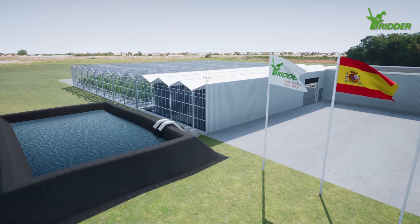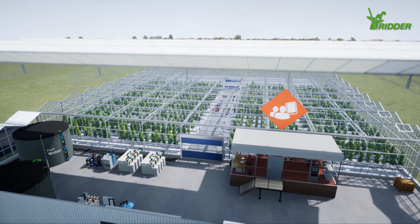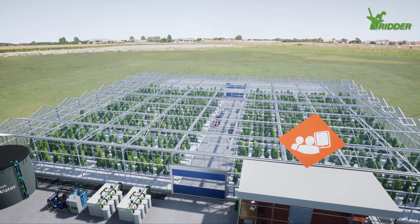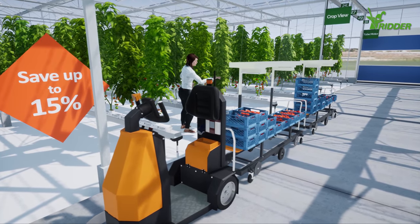Welcome to Ernesto's state-of-the-art greenhouse. Ernesto has complete control over his greenhouse operations thanks to management systems from RIDA. His workers are now more productive, cutting his costs by up to 15%.